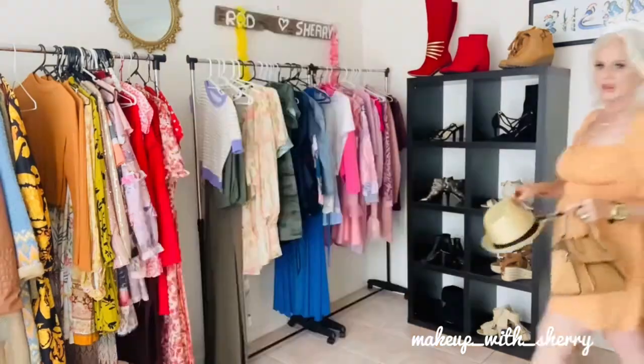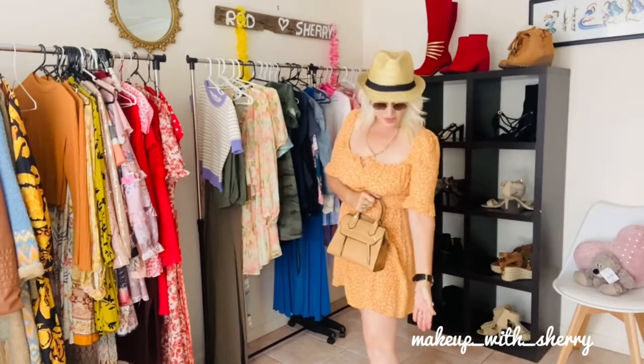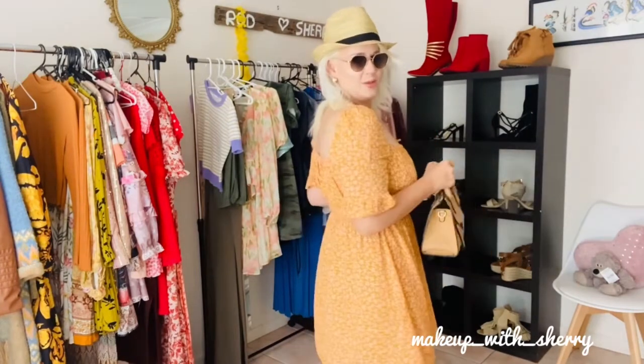This little summer dress is actually from Sportsgirl — not Ali, apologies! It's absolutely gorgeous and fits beautifully in a size small. You can top it off and change it up by simply adding a little hat, a pair of sunnies, and a little clutch. You could also add high heels and make it a beautiful little summer dinner dress.